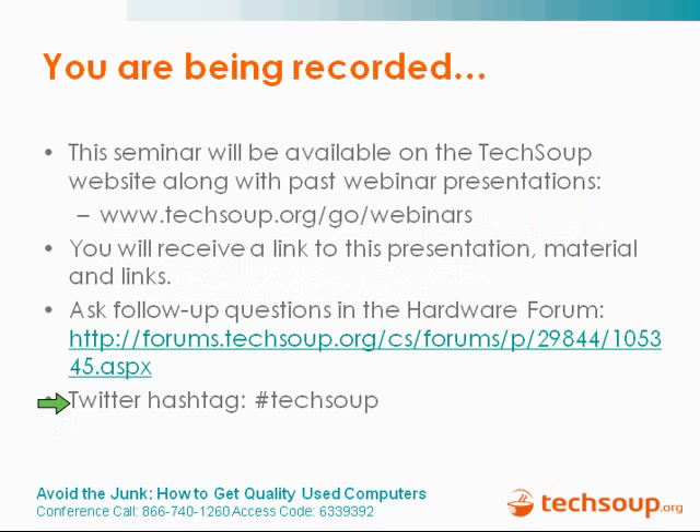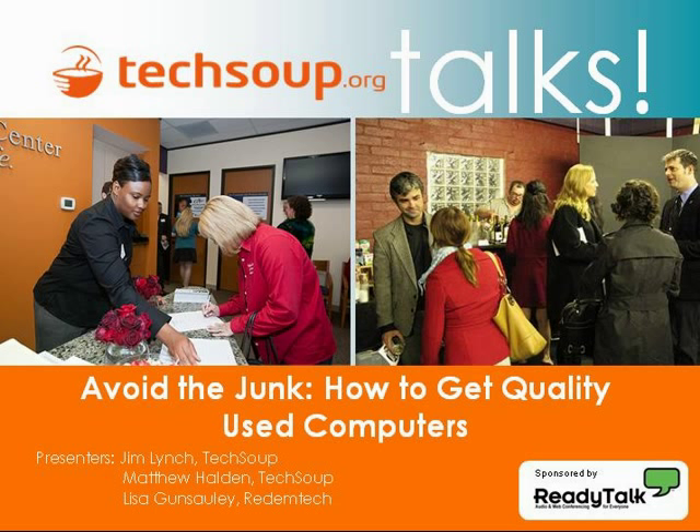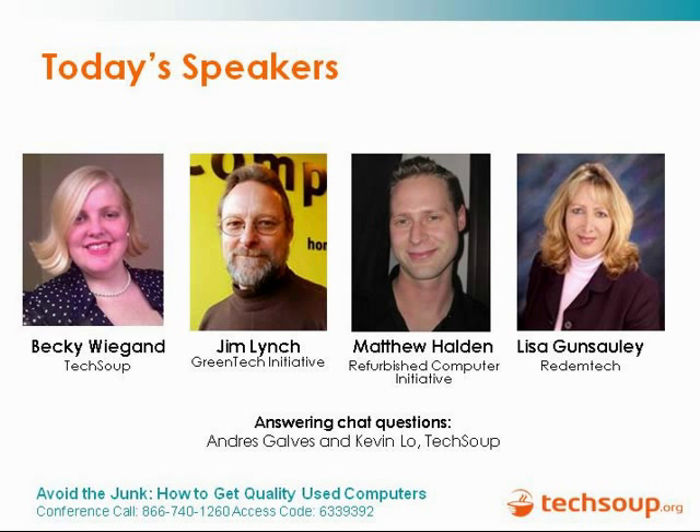Welcome everyone to Avoid the Junk, How to Get Quality Used Computers, our TechSoup Talks webinar. If you are online and tweeting this, feel free to use the Twitter hashtag pound TechSoup. After this webinar you will also be able to ask any additional questions in our hardware forum. I am Becky Wiegand with TechSoup. I am a staff writer here and I also help produce our webinars.